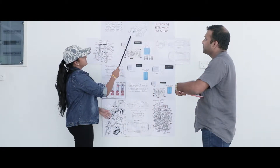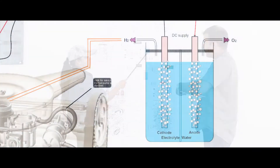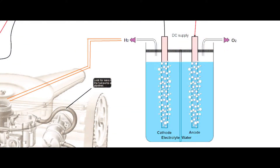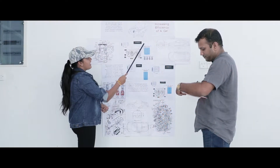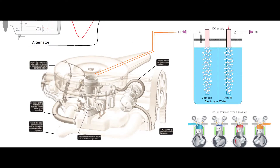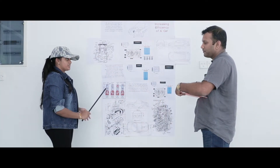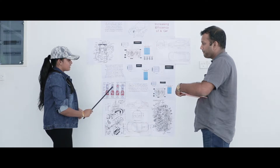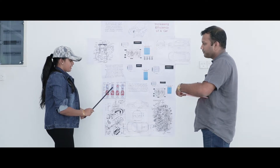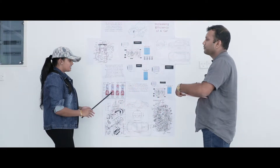The alternator produces electric current which is then sent into water, which hydrolyzes to produce hydrogen and oxygen. This hydrogen and oxygen is sent through the air inlet to the engine. In the engine, normal combustion usually happens with just petrol and oxygen, but here we add in hydrogen as well. This completes combustion, improves efficiency, and reduces pollution.